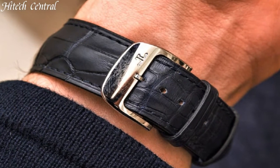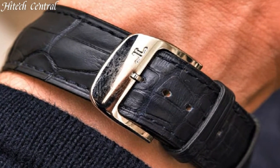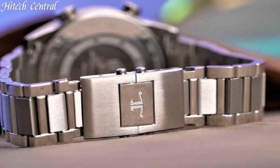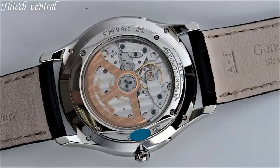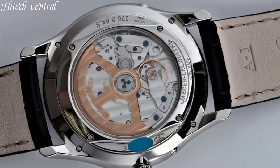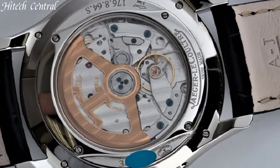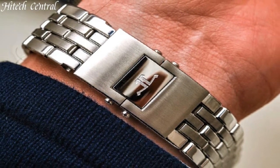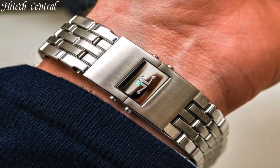Hello everyone and welcome back to your favorite channel. In this episode, we're going to take a look at some of the best Jaeger-LeCoultre watches available today. All the watch product buying links are given in the video description. But first, subscribe and hit the bell icon. Now, let's get started.